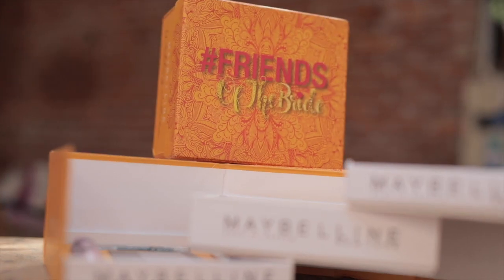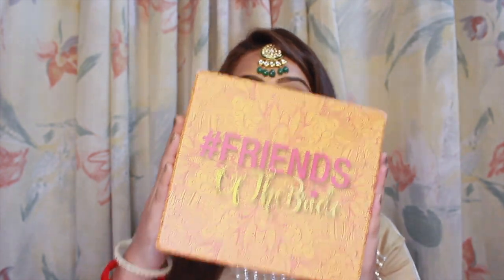Hi guys, that's Rakaal. Welcome back to my channel. So this is the second video of the Maybelline Friends of the Bride Box series. In my previous video you saw me chit chat with my girlies, host a super fun Q&A session and introduce the very beautiful Friends of the Bride Box by Maybelline.